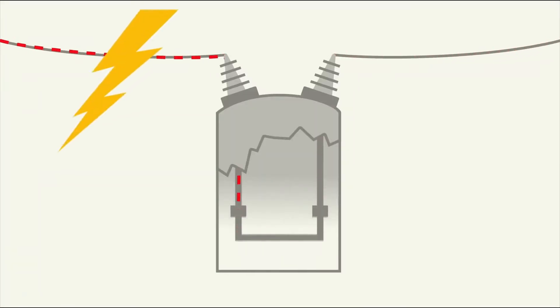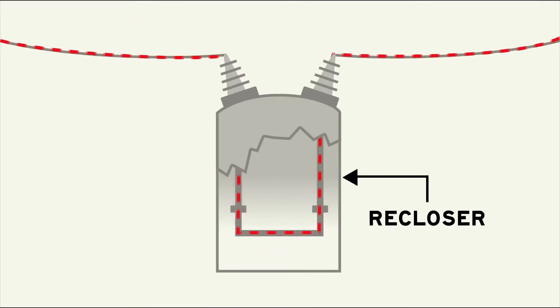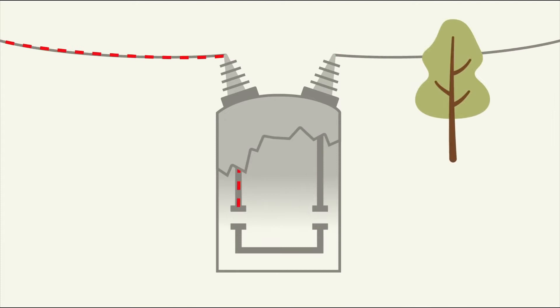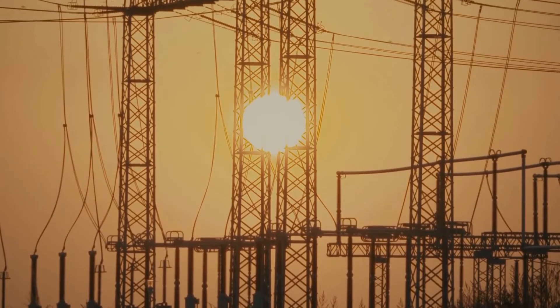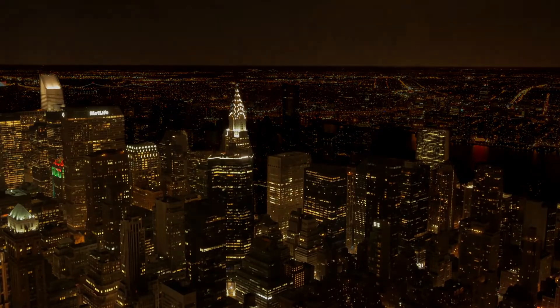Many faults are temporary, like lightning strikes or swaying tree branches. A special kind of circuit breaker called a recloser can interrupt current for a short period of time and re-energize the line to test if the fault has cleared. Reclosers usually trip and re-close a few times, depending on their programming, before deciding that a fault is permanent and locking out. If electricity demand on the grid gets so high that it can't be met by the utility, substations may also be used to shed load, using rolling blackouts to lower total electrical demand and avoid bigger failures on the grid.